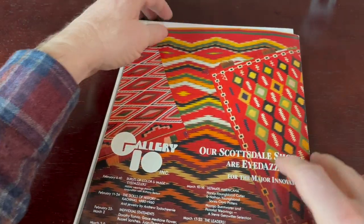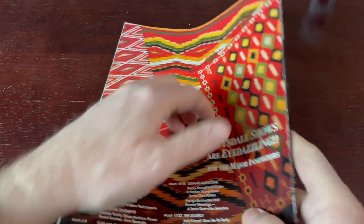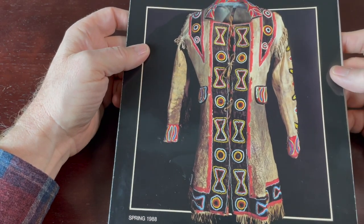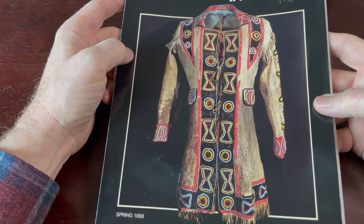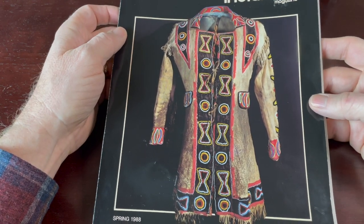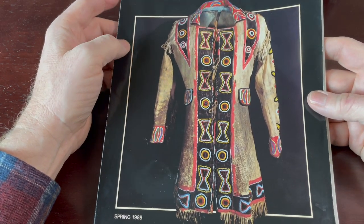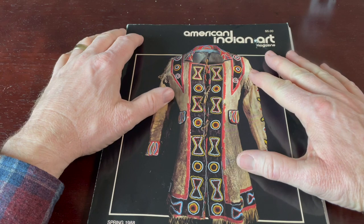Well, I hope you found this little video — this flip-through of this old magazine called American Indian Art Magazine from spring 1988 — relaxing. If you like the video, please click the like button, it helps me out. Subscribe to the channel. If you're already a subscriber, thanks a lot. And mostly, thanks for watching. Have a good night. Bye bye.